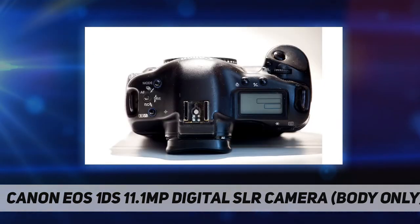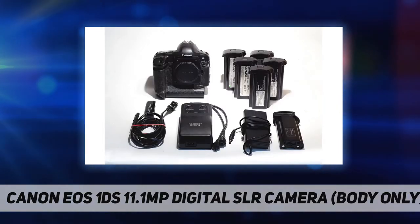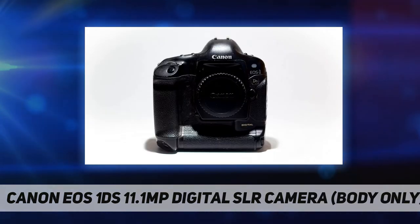The EOS 1DS is the first Canon digital SLR to use the entire line of Canon autofocus lenses without a conversion factor, making for no-compromise wide-angle photography and tremendous image files. The EOS 1DS has outstanding performance features such as fast 45-point AF, 3 frames per second for 10 consecutive frames, and a 5-mode 21-zone metering system.